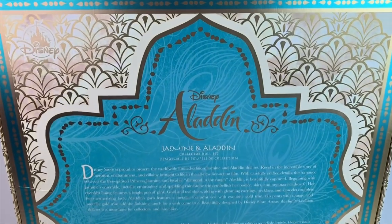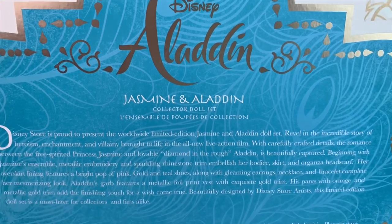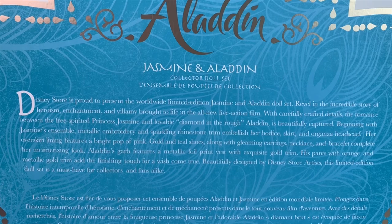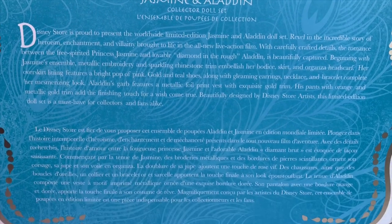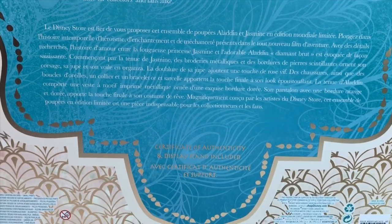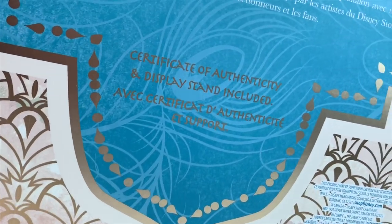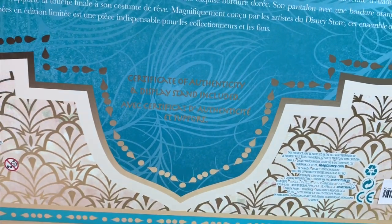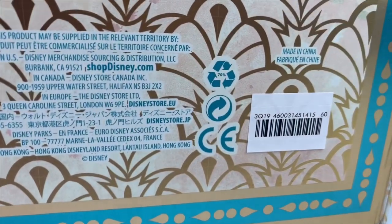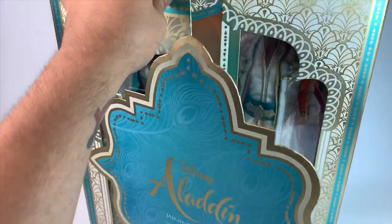In the back of the box, we have the same style going around, which is beautiful. We have the peacock motif. It says Jasmine and Aladdin collector doll set — you can go ahead and pause if you'd like to read that. It's in English and in French. They don't really call these dolls platinum sets anymore, but we know they are. So just limited edition collector set, I guess. Certificate of authenticity and display stands included. The price is not on here, just like it wasn't for the limited edition Jasmine doll by herself.